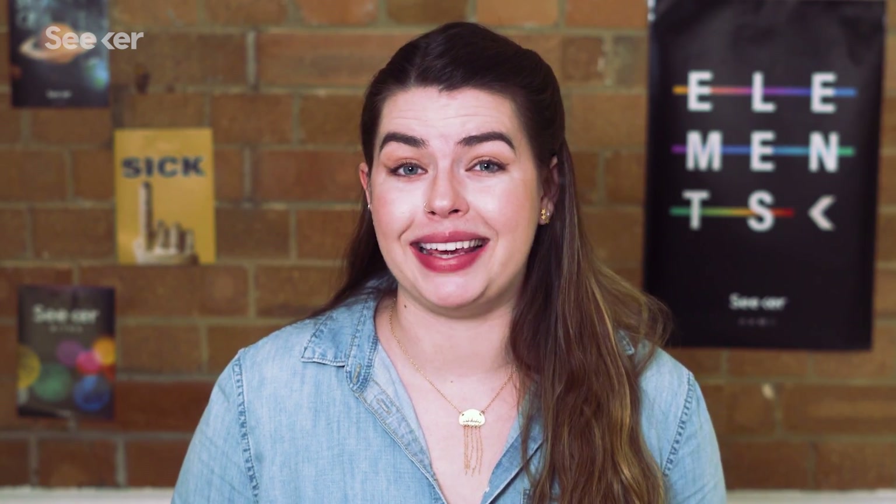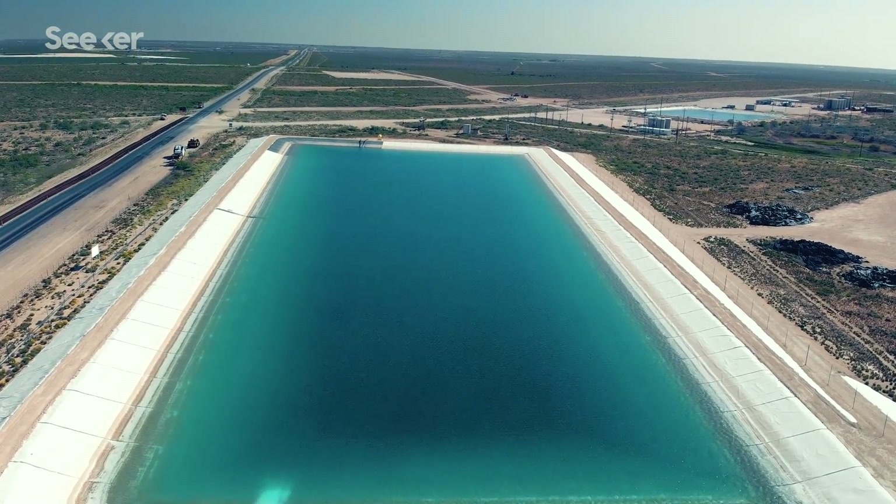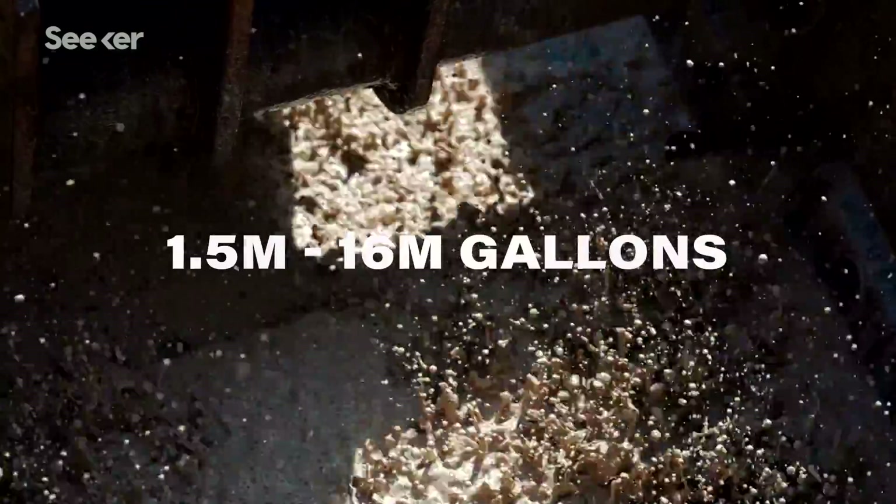In addition to contaminating water sources, the actual process of fracking also uses a truly colossal volume of water. Just one fracking well may use anywhere between 1.5 million and 16 million gallons of water to squeeze that natural gas out of the shale. This can put a strain on communities where fresh water is already in short supply, especially in the face of extended droughts and dry seasons due to climate change. This water usage is actually only rising as fracking advances, because new fracking technology is demanding more water, not less.